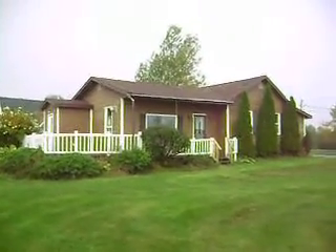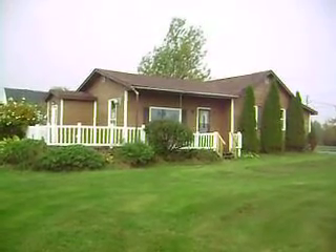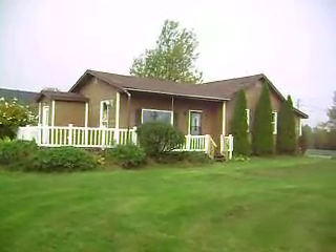Hi everybody, welcome to 60 Dipper Harbour Road in Dipper Harbour, New Brunswick. Really nice two-bedroom home here, one-level living.